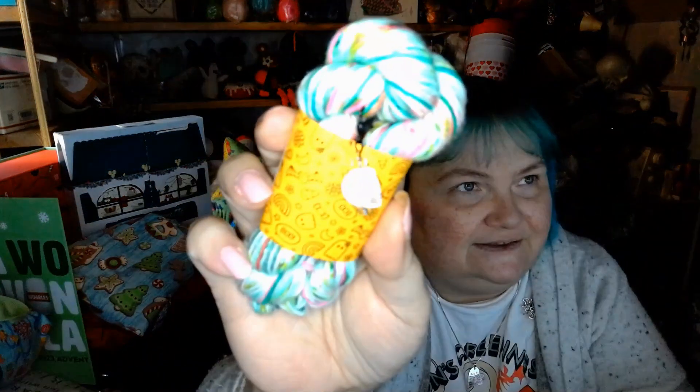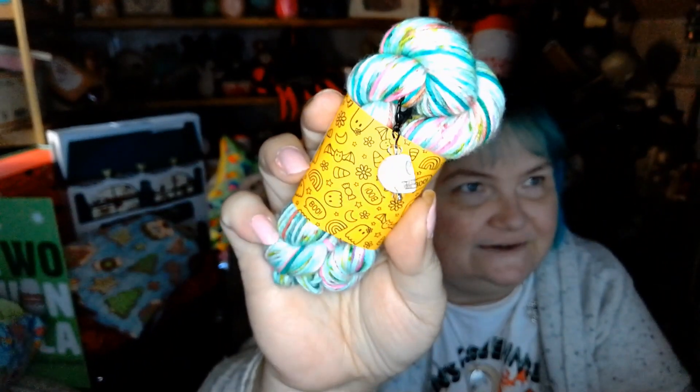There is a mini skein of yarn — it's called Black Friday, and it's beautiful. And there is a skull stitch marker on the back. So that's adorable — that is the first week of Haverland Yarns advent.